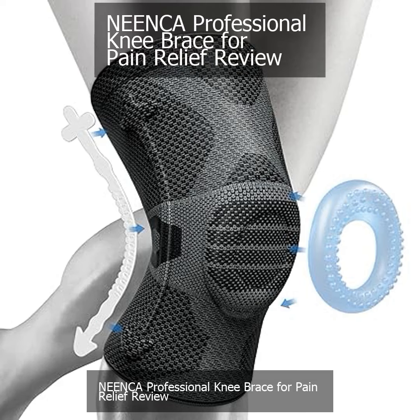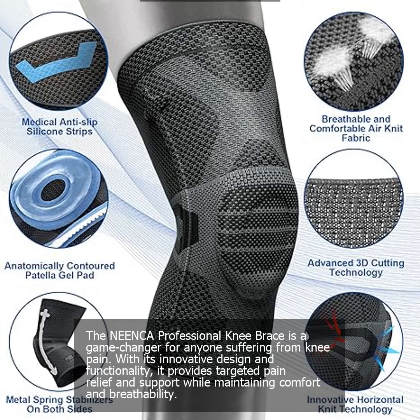The Nienka Professional Knee Brace is a game-changer for anyone suffering from knee pain. With its innovative design and functionality, it provides targeted pain relief and support while maintaining comfort and breathability.